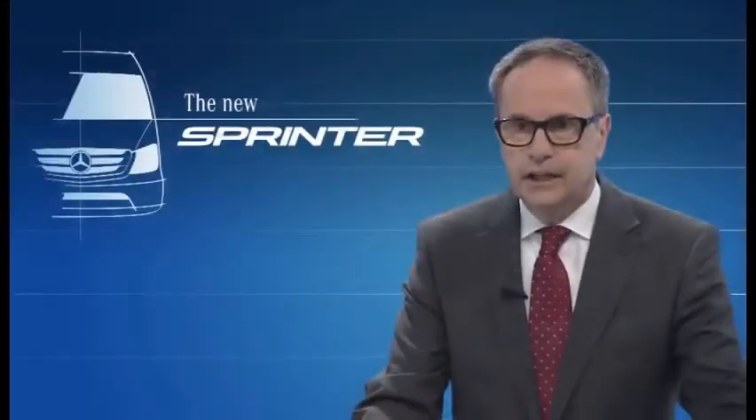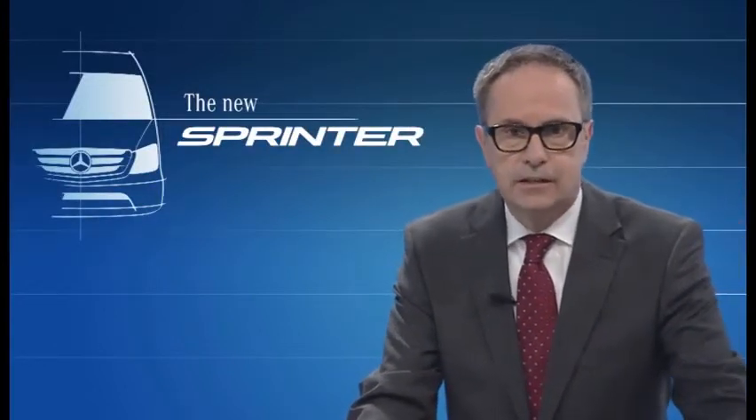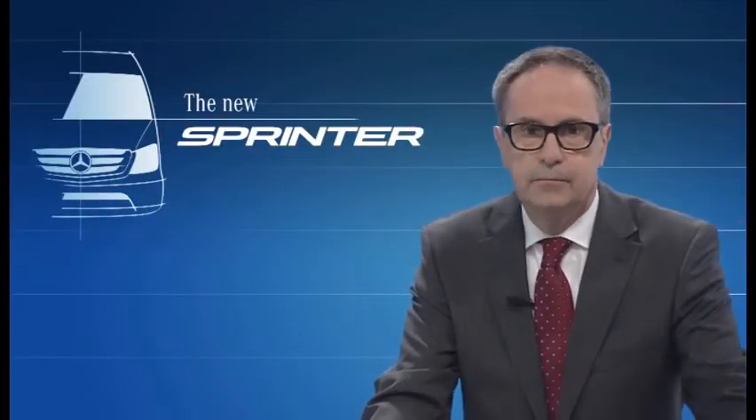Thank you very much and back to the studio. Thank you very much, Kai Sieber, for that interesting insight in your work.